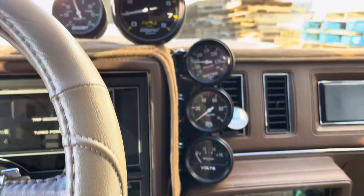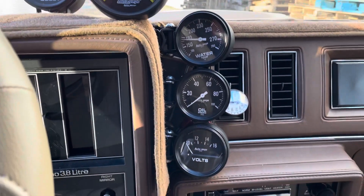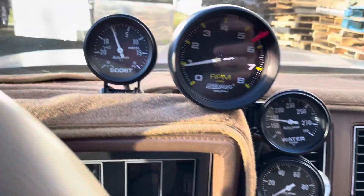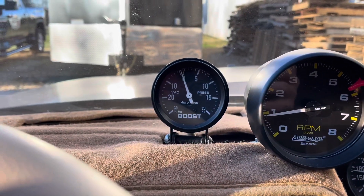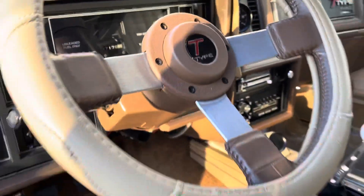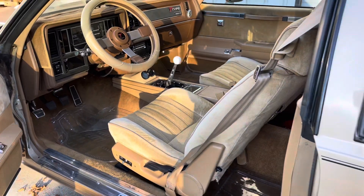This one has the information mode engaged — keep an eye on all the vitals, and most importantly, the boost. This one runs about 17 pounds of boost, if I recall correctly. The car runs really well. Good power.